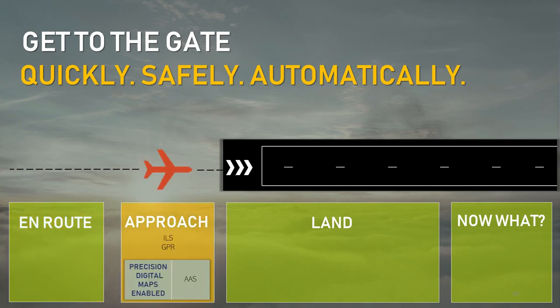As we transition into the approach phase of flight, a whole new set of systems kick in. Instrument landing systems, ILS, consisting of radio and light array technology, ensure that the aircraft is lined up on center and on the correct glide slope. Augmenting the ILS is ground proximity radar, GPR, determining the altitude above ground, twinned with atmospheric altitude data. Augmenting this with an approach augmentation system, AAS, based on precision digital maps, would provide a fail-safe backup to the primary ILS and enable lower minimum approach abort altitudes during bad weather.